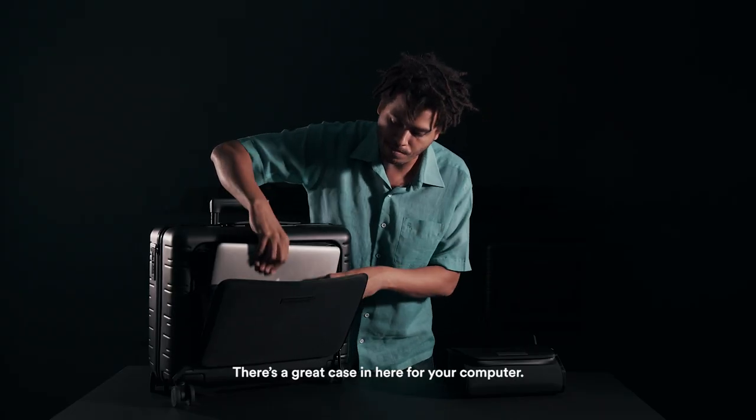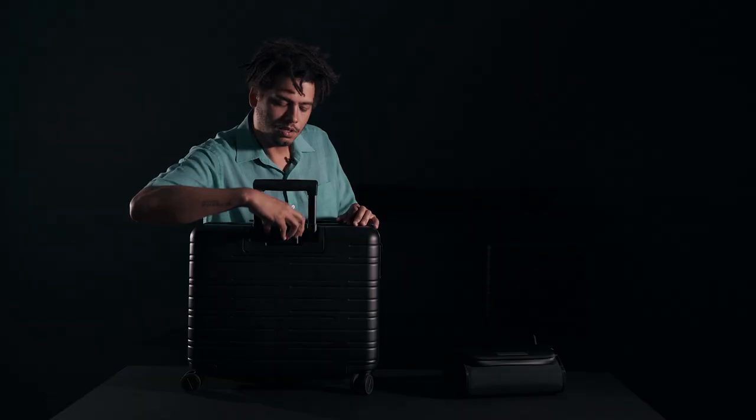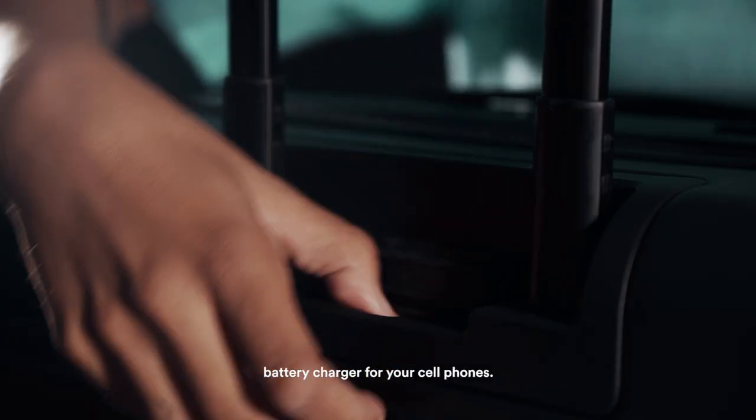Inside you have a removable ticket and passport pouch. There's a great case in here for your computer, and this is something we always need — a battery charger for your cell phones.